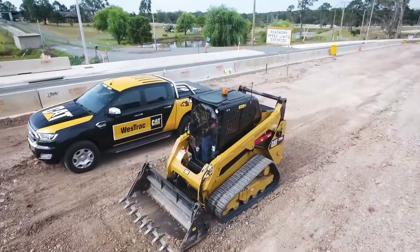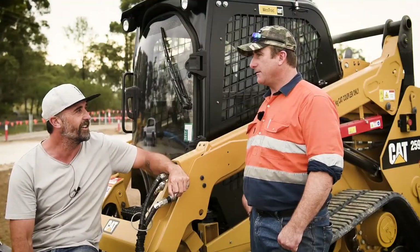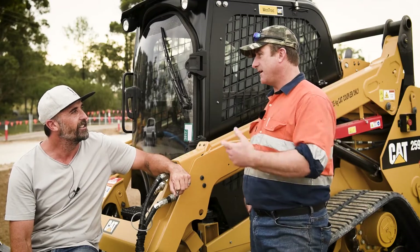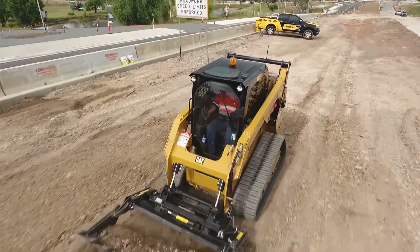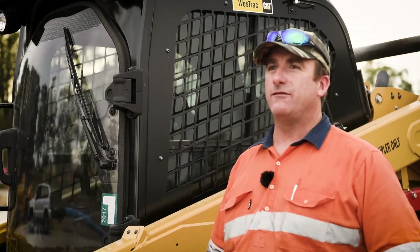Corey, how long a day do you normally spend in the machine? Usually about 10 hours. And what's it like comfort-wise? The operator comfort is second to none. The air conditioning — today it's 44 degrees outside — it's like a nice cool box inside, you don't want to get out.